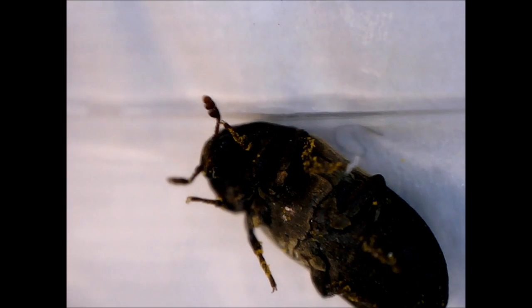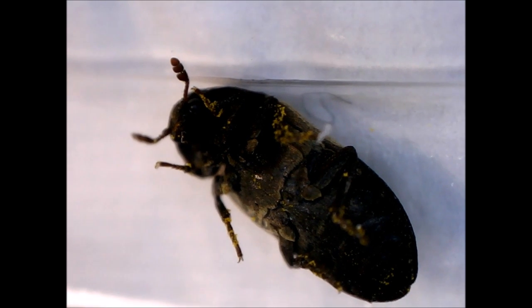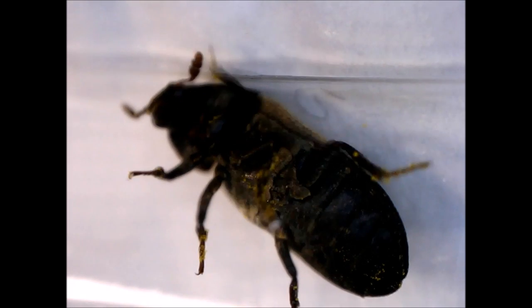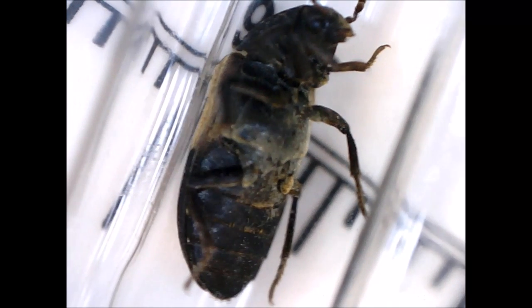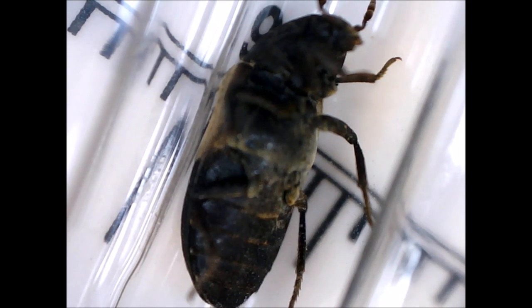I think this is a larder beetle. I found it on 22 May 2016 when walking downstairs in my house. I actually bumped into it while it was flying, and it fell to the floor. After filming it for a few minutes, I put it outside.